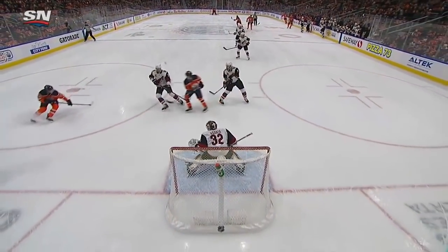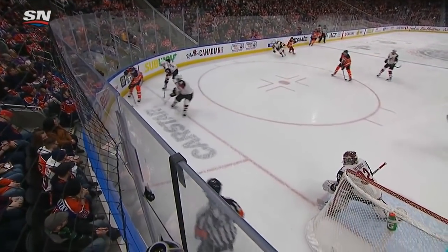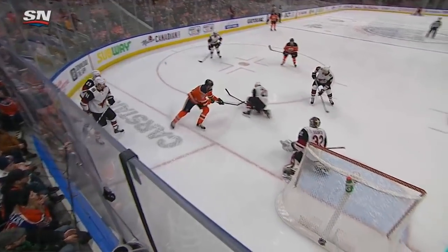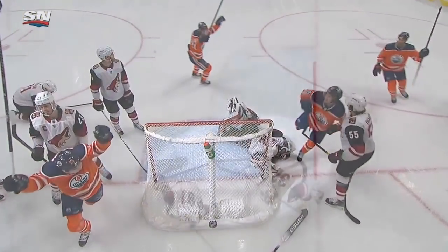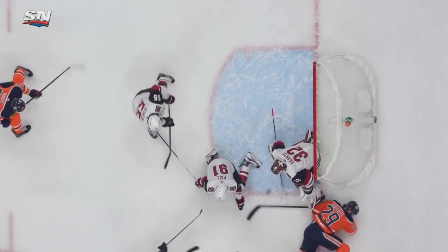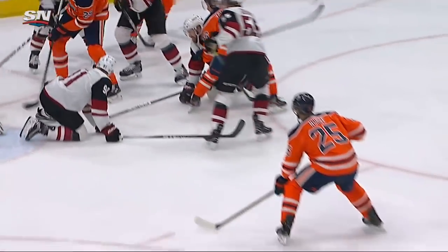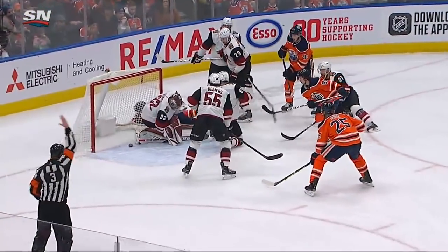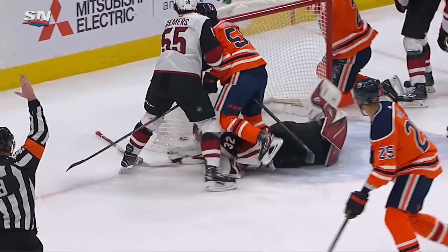Watch where this goal goes in. Watch Leon Dreisaitl beside the net — first of all, good job kicking the puck back. Leon Dreisaitl gets the chance and he's going to stay with it. He gets cross-checked in the back, but not to be denied. Kyler Yamamoto waiting for the puck, looking for the puck, and Antti Ranta ends up knocking it into the net himself. One, two, three, four jerseys for the Oilers around the net.